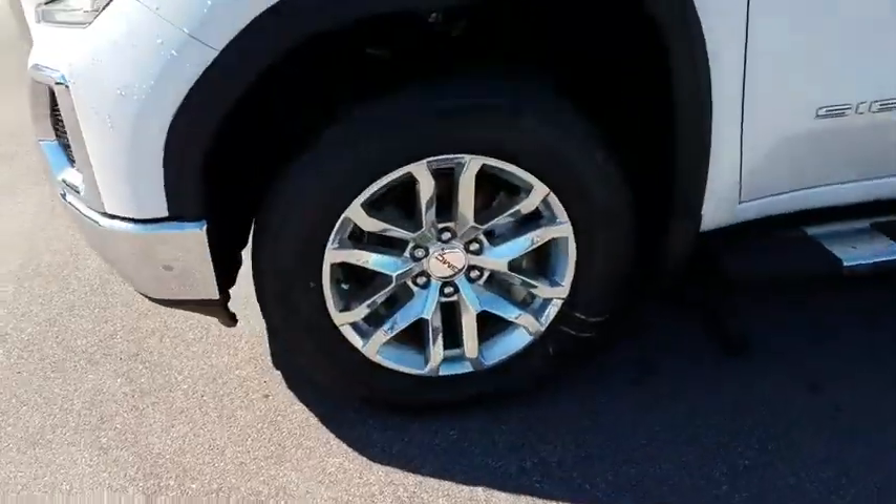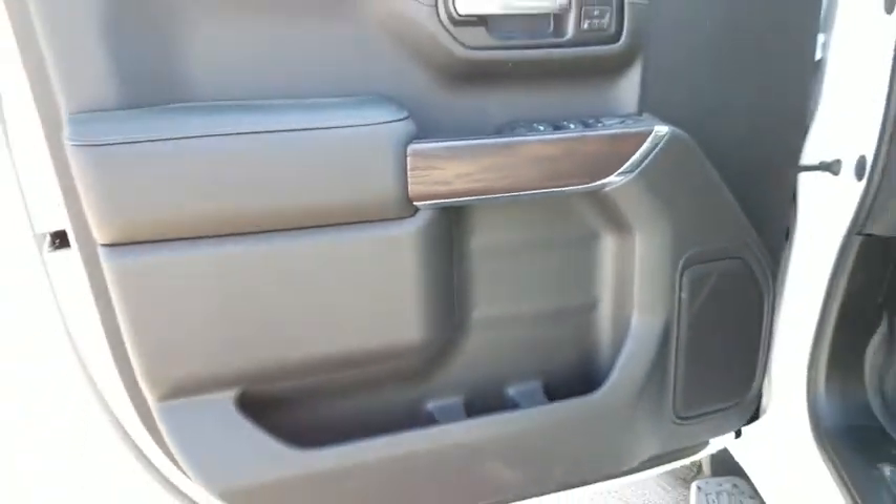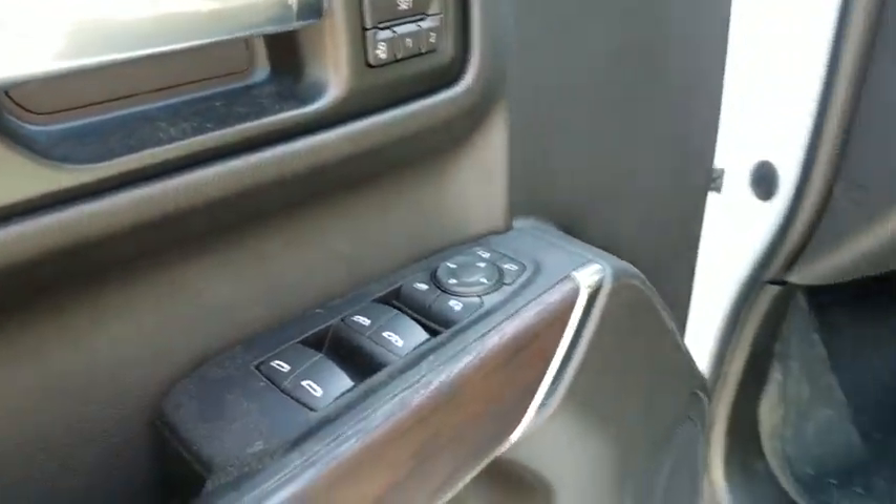Front floor mats, four-wheel disc brakes, cruise control, ABS four-wheel, rear defrost, AM-FM stereo radio, power windows, side head airbag, electronic stability control, fog lamps.